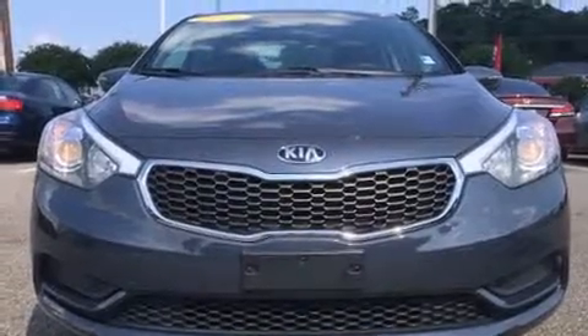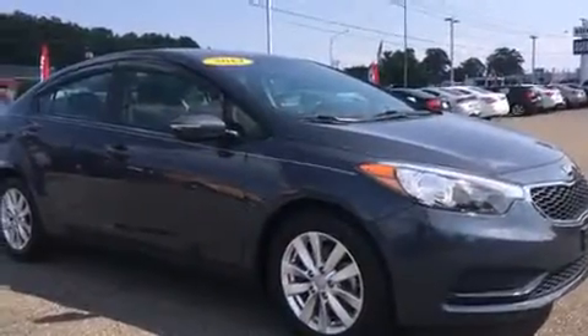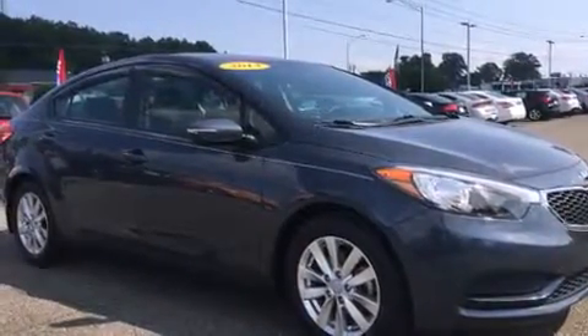The 2014 Kia Forte. With just over 40,000 miles on the odometer, this four-door sedan prioritizes comfort, safety, and convenience.